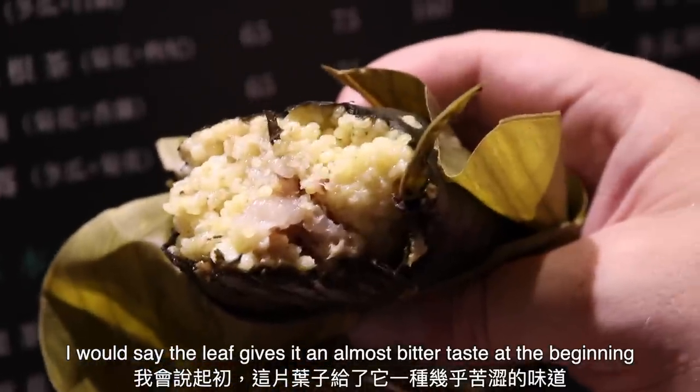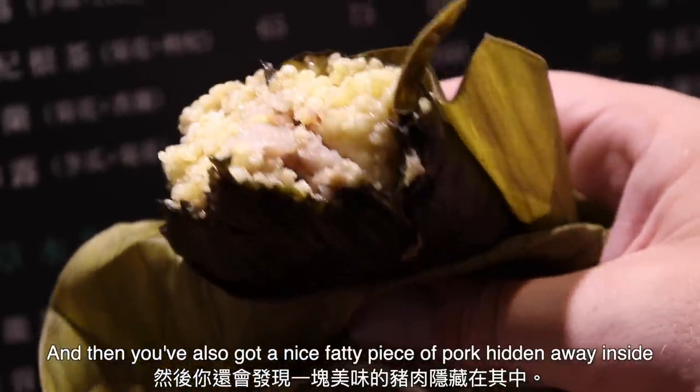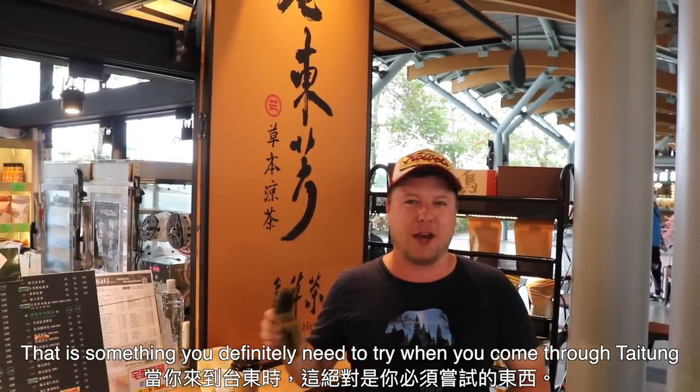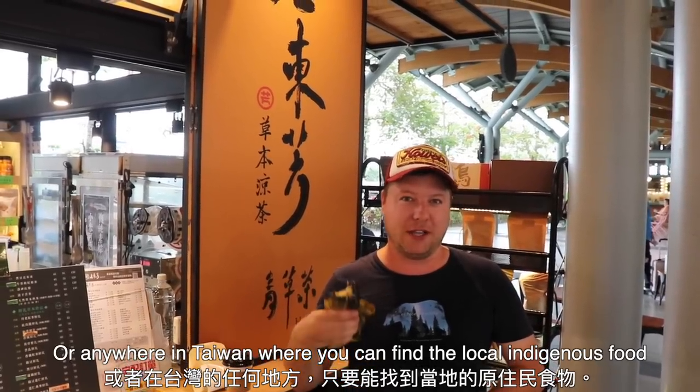I would say the leaf gives it an almost bitter taste at the beginning, and then you've also got a nice fatty piece of pork hidden away inside. That is something you definitely need to try when you come through Taidong, or anywhere in Taiwan where you can find the local indigenous food.